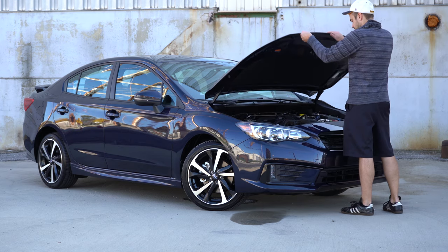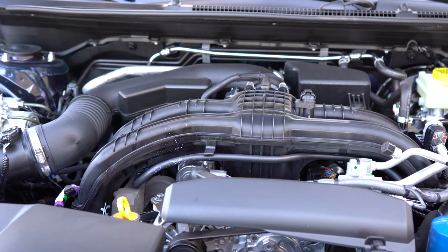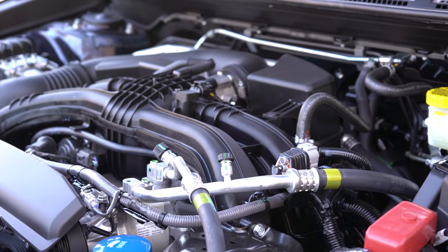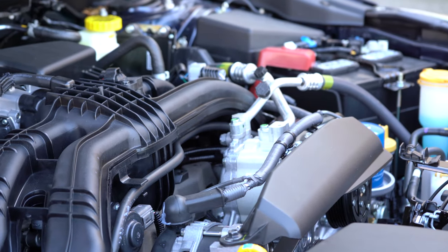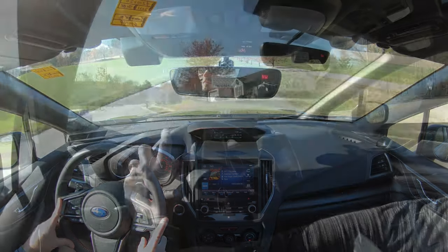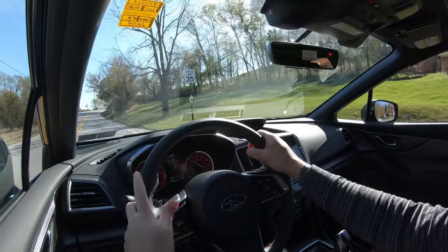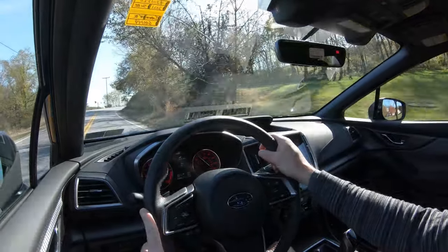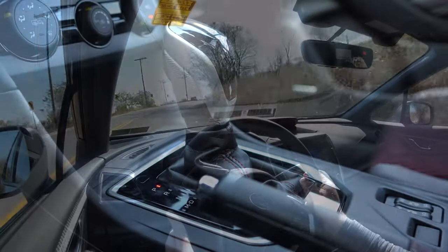Regardless of trim level, the powertrain on the Impreza is going to be the same. Powering this one is a 2.0-liter direct-injected four-cylinder boxer engine putting out 152 horsepower at 6,000 RPM and 145 lb-ft of torque at 4,000 RPM. Power is sent to all four wheels through Subaru's legendary symmetrical all-wheel drive system, delivered through either a five-speed manual — which comes standard on the base trims and the sport hatch — or a lineartronic CVT.